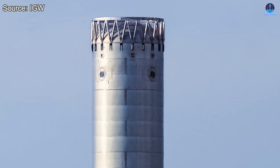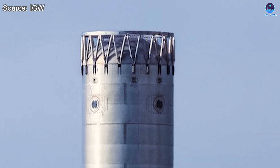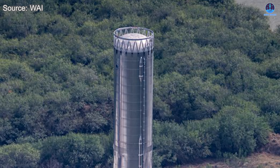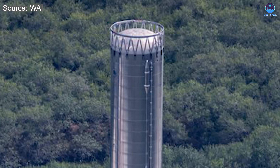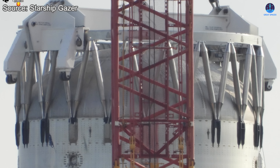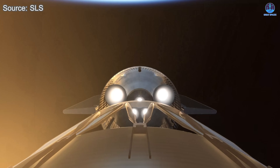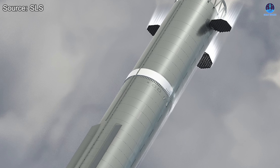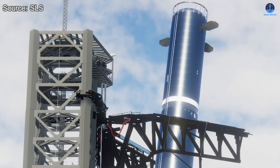A third encouraging sign is that the forward section of the booster, which contains key upgrades such as the hot staging hardware and the integrated grid fins, showed no noticeable damage. This is partly because the top portion had already been separated from the damaged body, and also because the forward section sits far from the point where the incident occurred. The lack of damage here suggests that SpaceX placed considerable emphasis on reinforcing this region, which is responsible for essential operations like stage separation, navigation, and the precision maneuvers required for landing. With catch attempts planned in the future, the durability and accuracy of the grid fin area will be more important than ever.